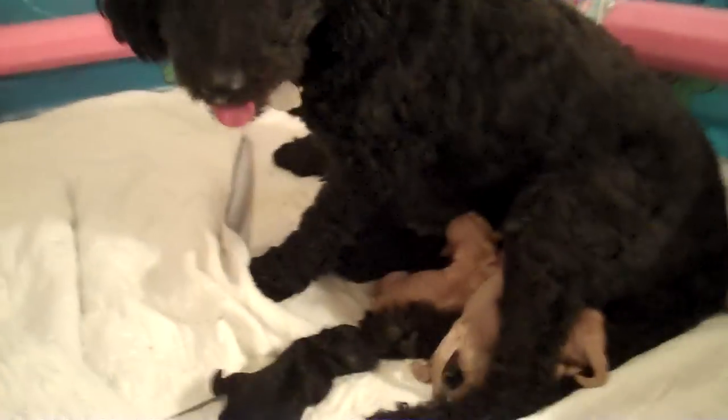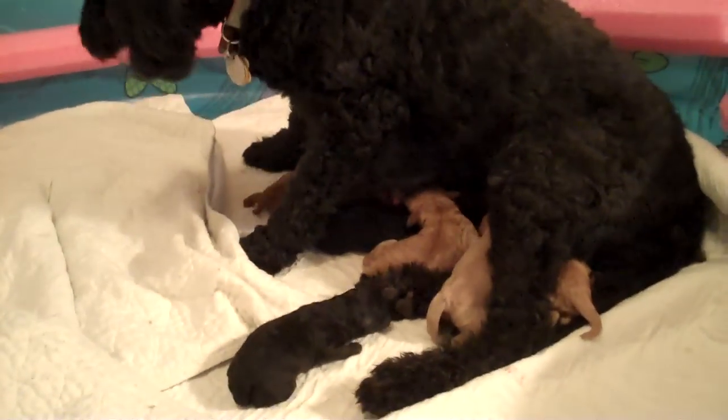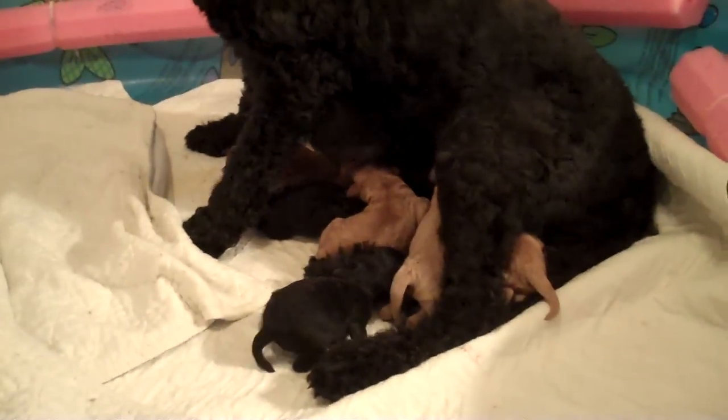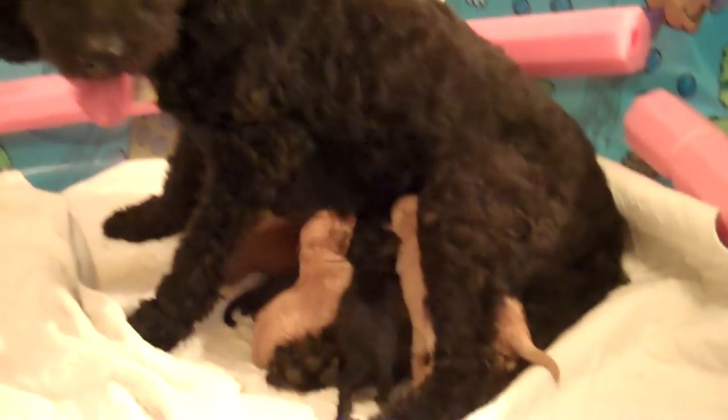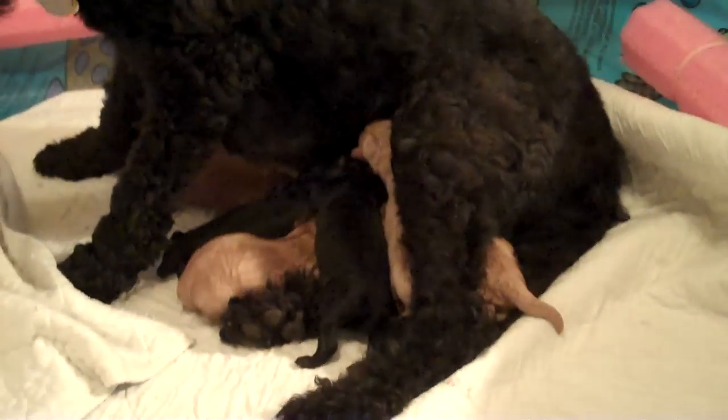Lucy's the only mommy dog that we have that sits up like she is now and nurses. The rest of them like to lay down and let them nurse — she sits up. And she's panting because she's sitting right on a little heating pad for the puppies, so it's probably pretty toasty for her.